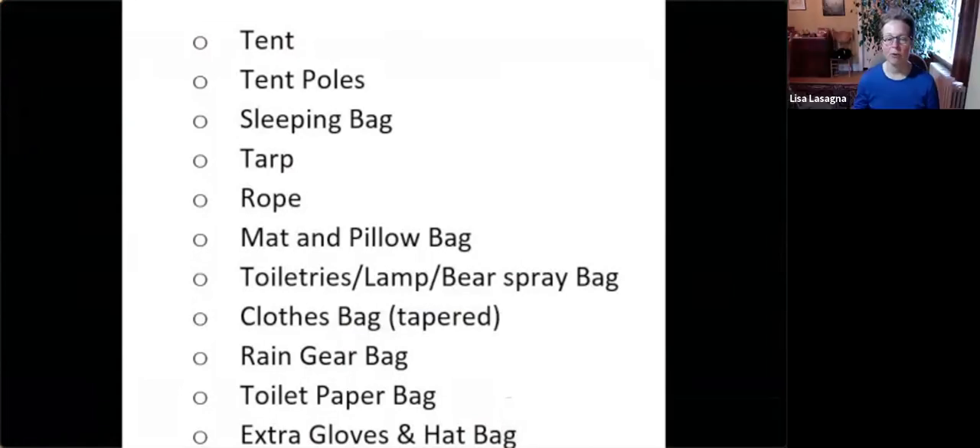So this is Lynn's list for the front hatch of her boat. Do we have any questions? You can unmute yourself if you want to ask a question, or type something into chat, or we'll wait a few seconds and if there are none we'll just carry on.